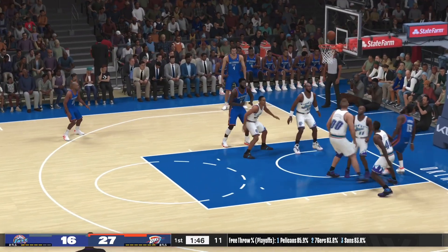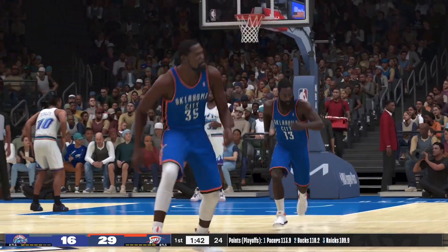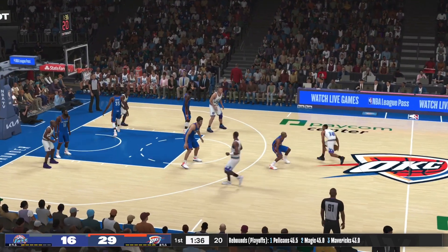Here's Harden — that's good! Durant with the assist. Harden's got six points. I love it. When Harden shoots, he commits — a little contact isn't going to upset his mechanics.